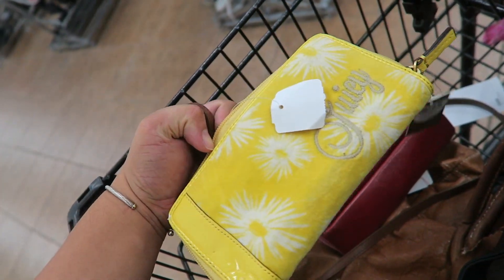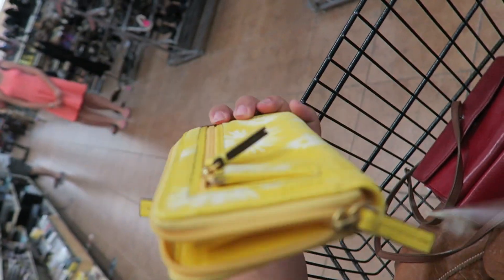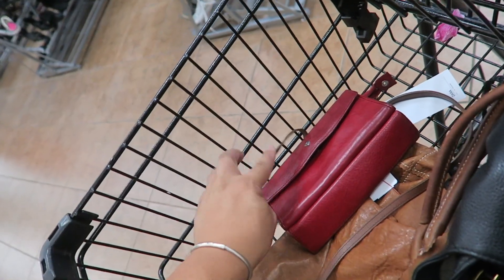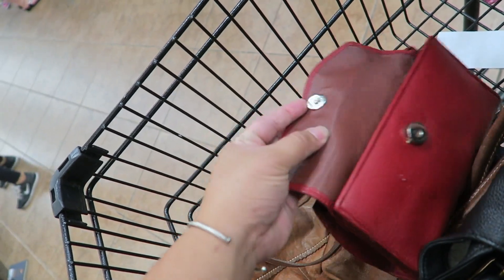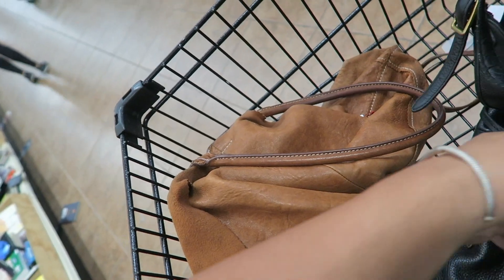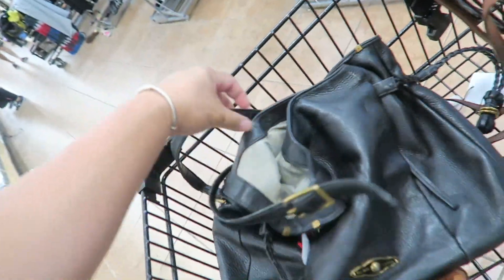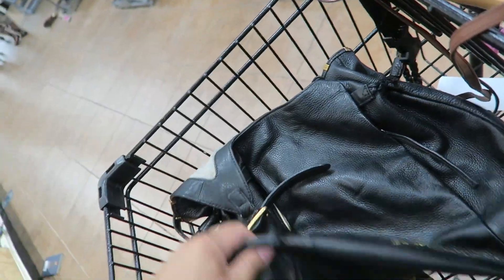I did find this Juicy Couture yellow wallet — oh, it's totally damaged around the corner. It still has a tag on it too. I don't know if I'm gonna get this anymore, but this guy is only $5.99. Then there's this Brighton — that one I'm definitely not gonna get. But check out this tote bag, Banana Republic. It's really soft and really cute. This one is $5.99. And then this Elliot Luca is only $4.99 — definitely gonna take this guy. He's in pretty good condition, a good tote.